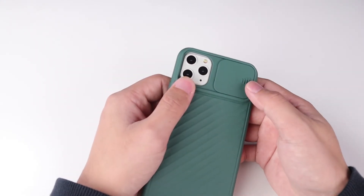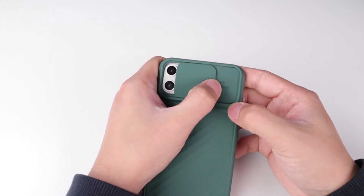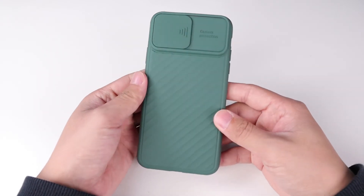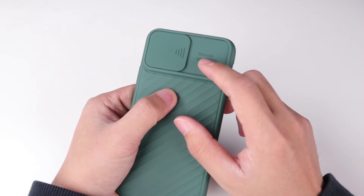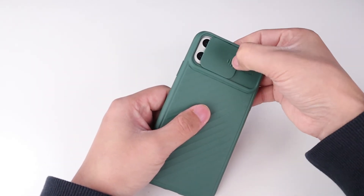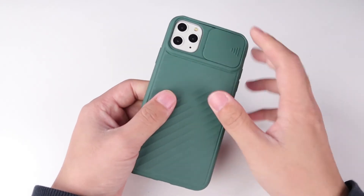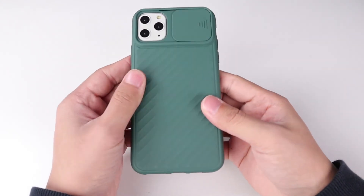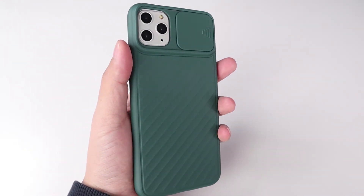Here is a door. We close the door — we cannot see the camera now. Camera protection. And we open it — now you can use the camera. It's a really special design.